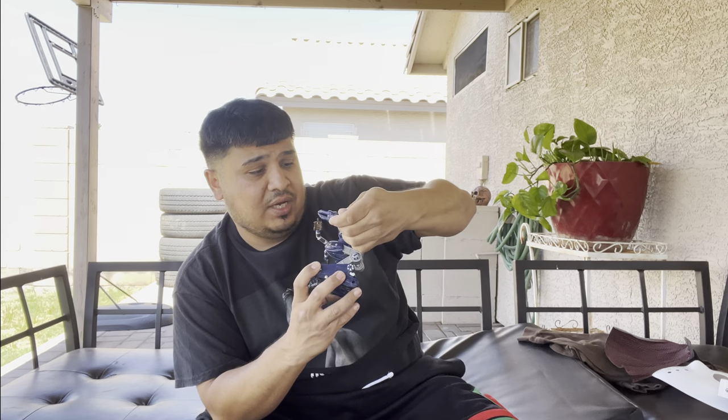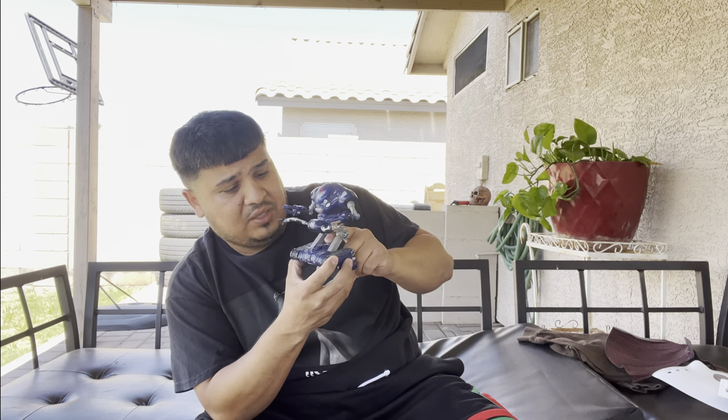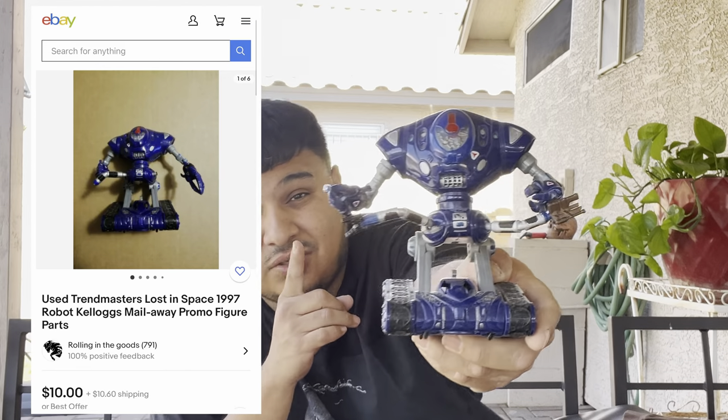We got this robotic thing that probably won't work anymore. 1997 — this guy looks like he shot some missiles out, right at the bottom. He looks cool. I'm pretty sure I'll put this in the bundle with some vintage 90s toys and somebody will pick this up. If not, we'll check the comp to see if it's worth selling on its own.